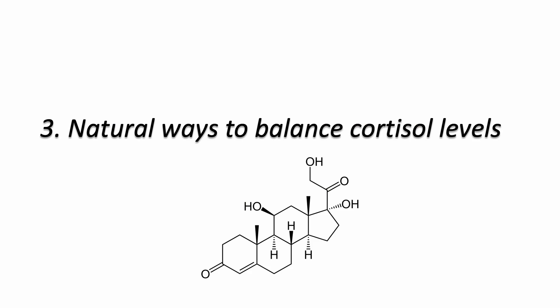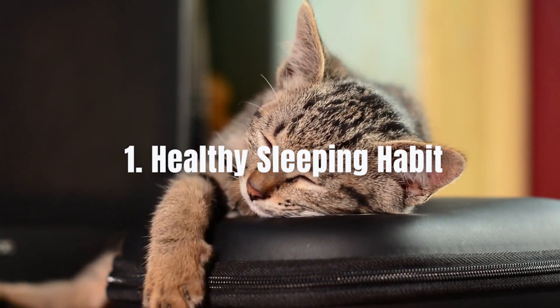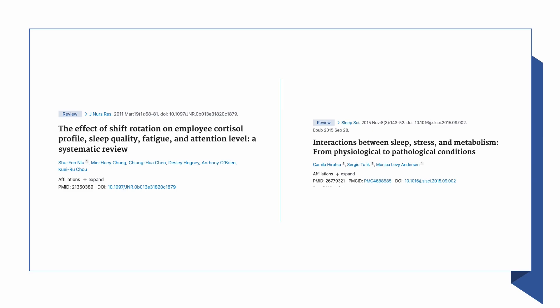So what are the natural ways to balance cortisol levels? There are many natural ways to lower your cortisol levels. I'm only listing four ways that I would do. Number one: having a healthy sleeping habit. Chronic sleep issues have been associated with higher cortisol levels.